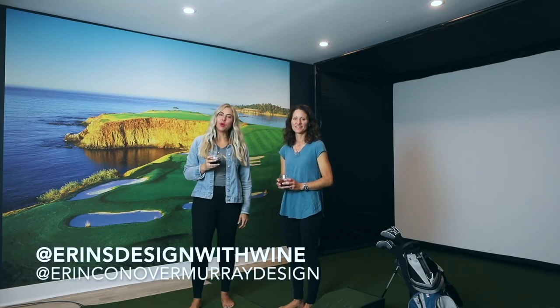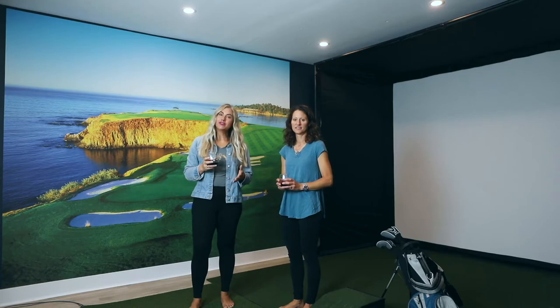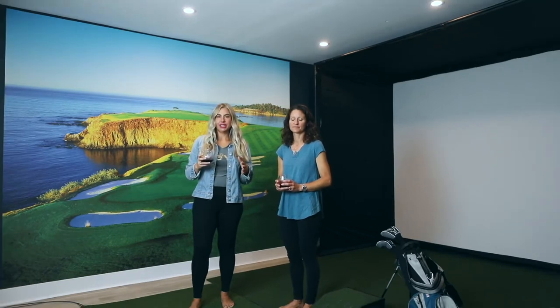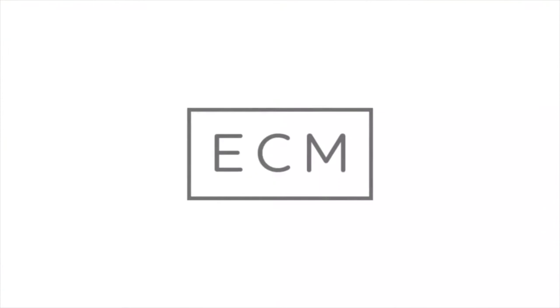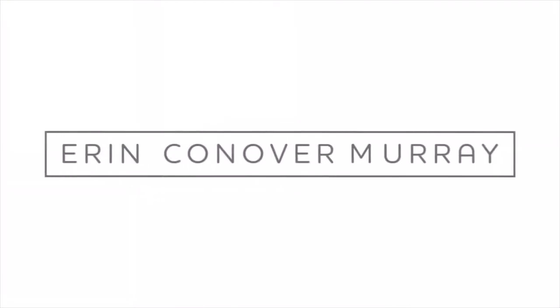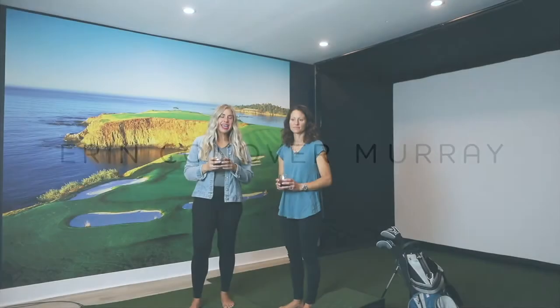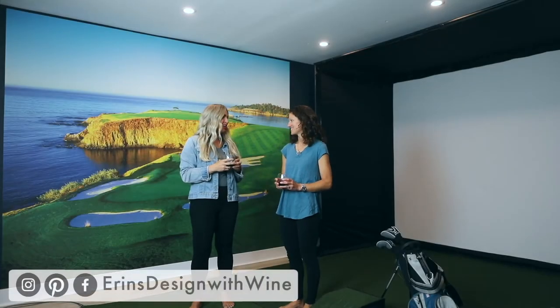Welcome to Erin's Design with Wine. I'm Erin Conover-Murray, and I want to ask you to watch this video today so I can hopefully inspire you to create amazing things in your home project on any budget.